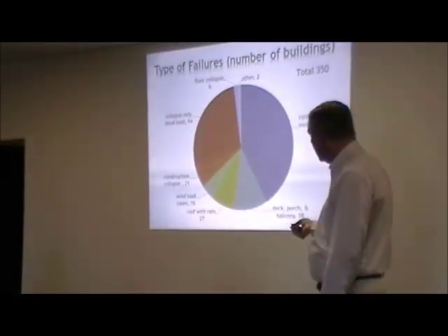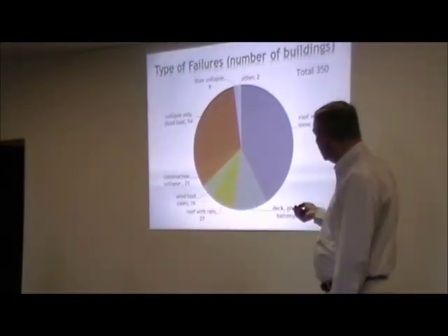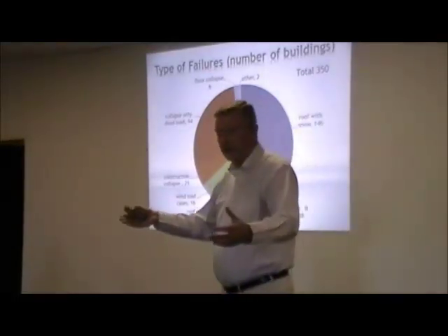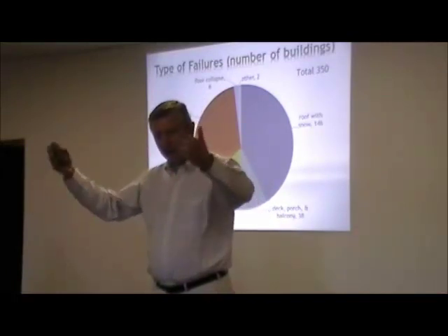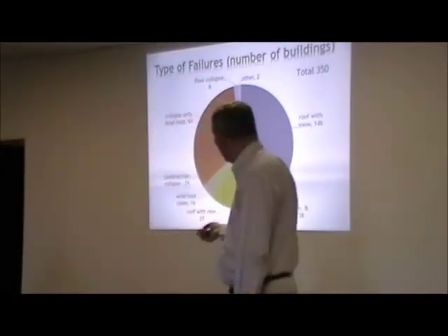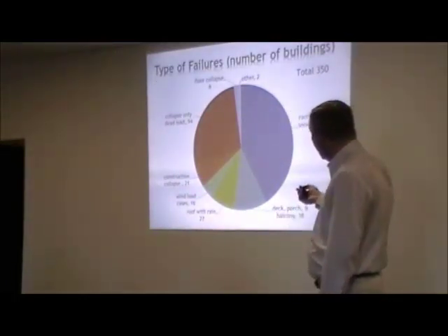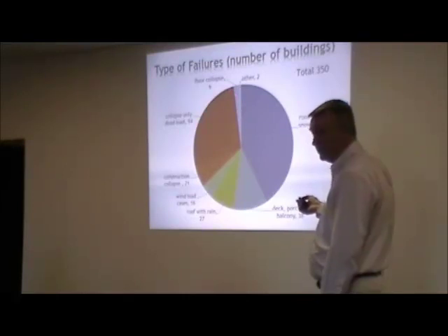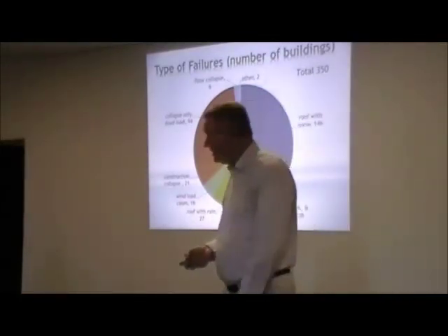Construction collapses — 21 cases. These are collapses during construction. And this one here is collapsed from only dead load: a building that doesn't have any extreme snow, rain, or wind on it and just decides to collapse. Most of these are older buildings, but not always. And this last little sliver is floor collapses. It's interesting that we have a large number of roof collapses but a relatively small number of floor collapses, and we'll go into that in more detail in a second.